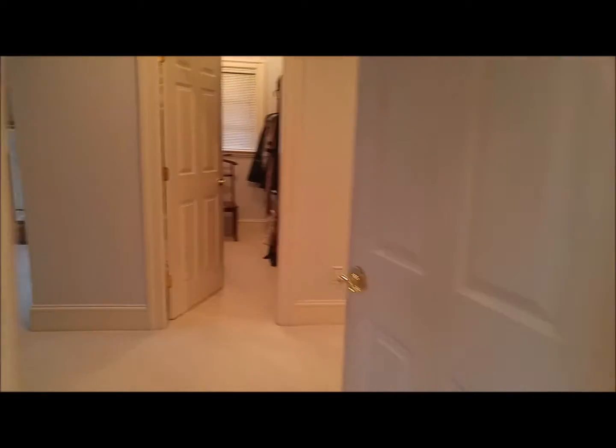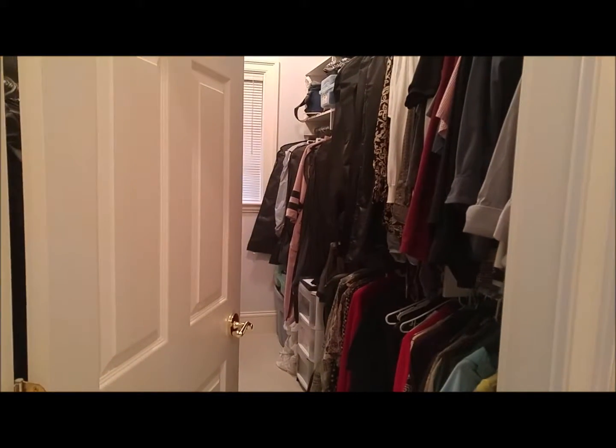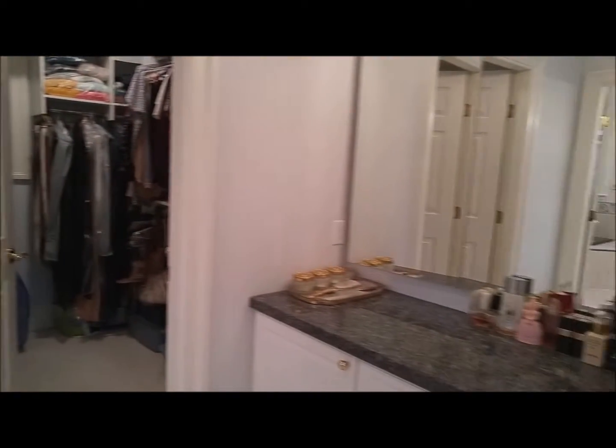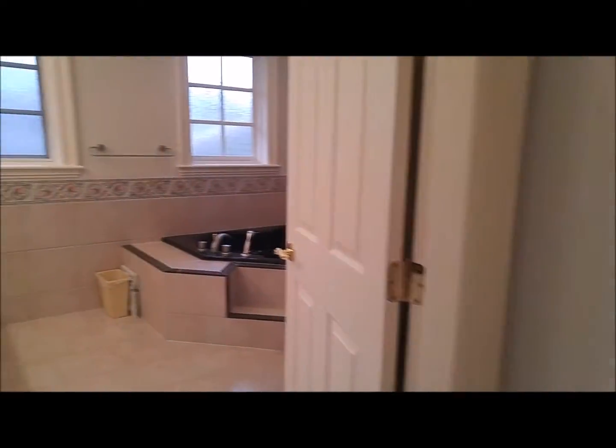Now we'll go to the master wing. Large master bedroom, and his and her walk-in closets — so there's one walk-in closet there and another walk-in closet here. Your vanity, and of course, your master bath.